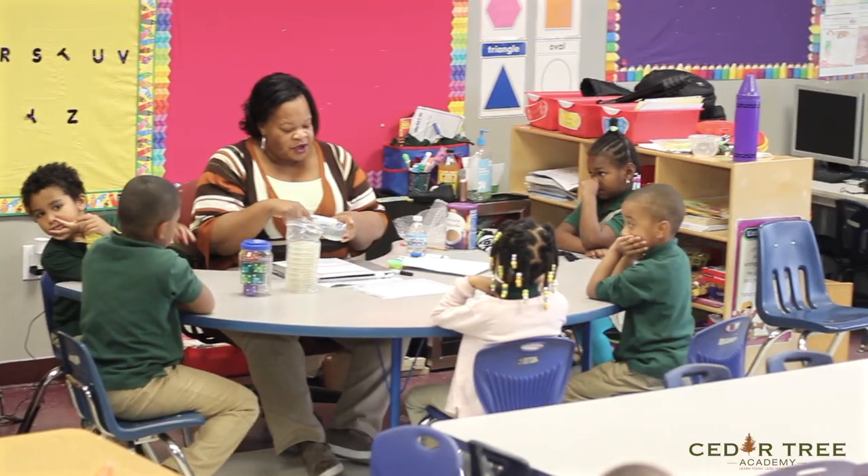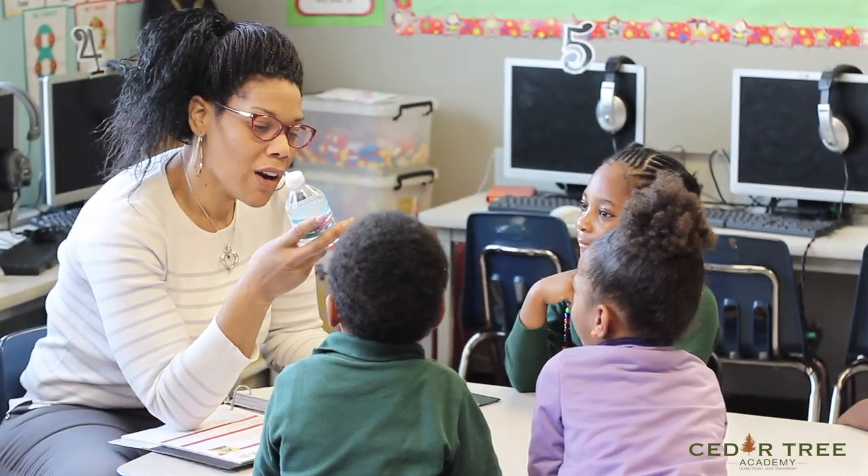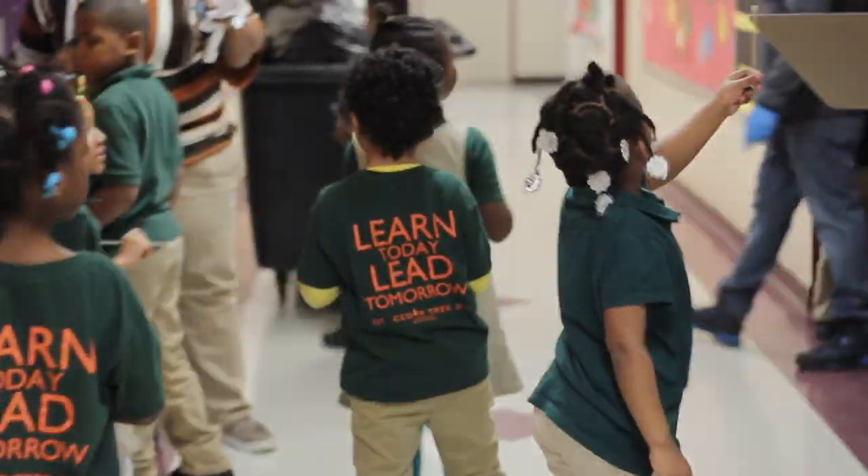Which we hope will inspire our students to be the future scientists and engineers who are learning today so they can lead tomorrow.